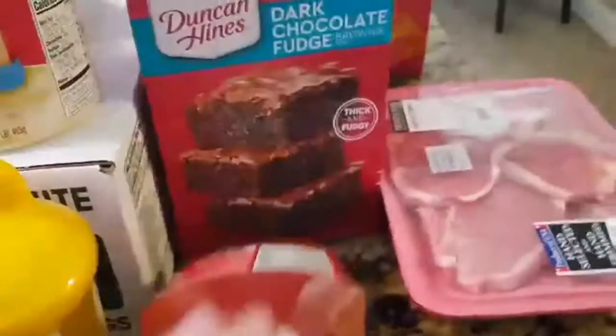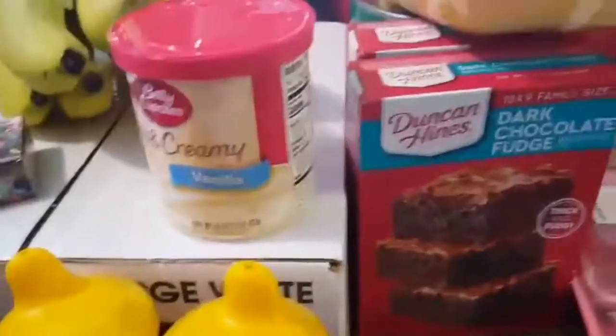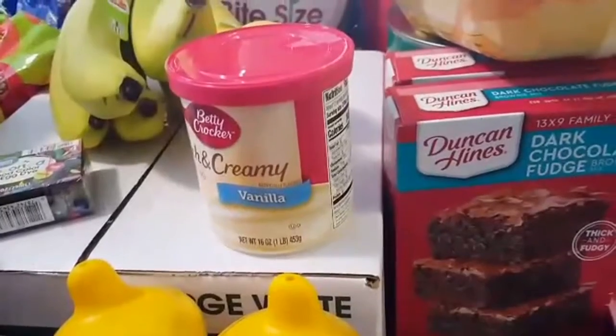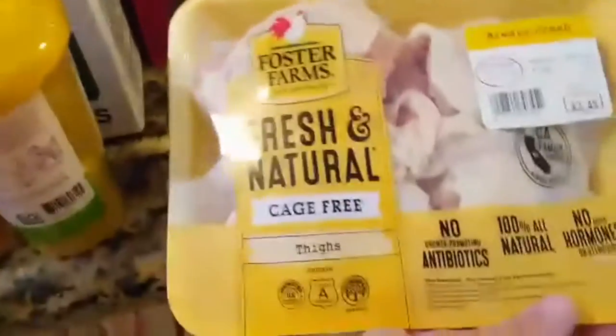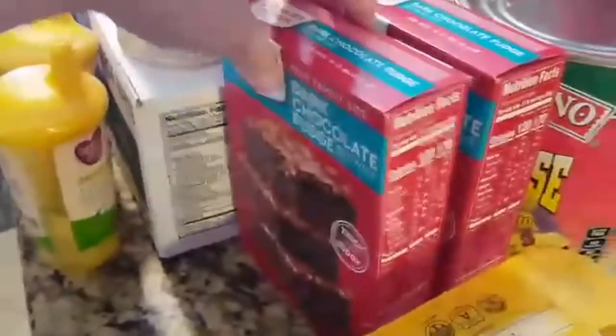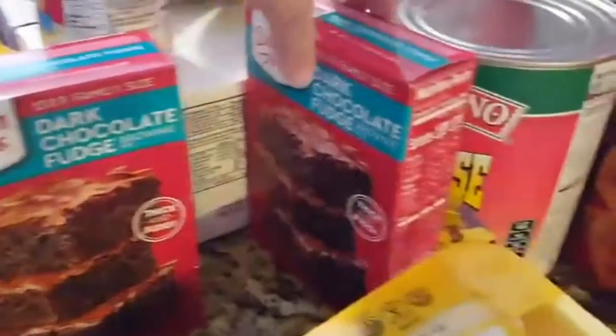Okay, and then we got ketchup. Shannon, did you see any ranch dressing? Yeah, it's somewhere in there. And then we got some chicken, some pork chops, some brownies, nacho cheese.